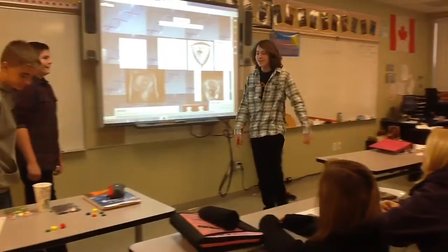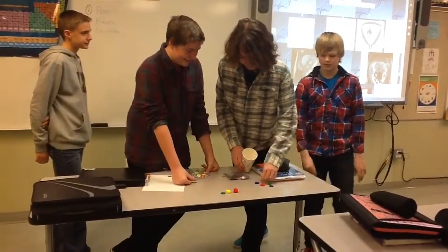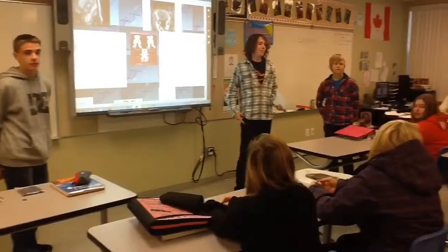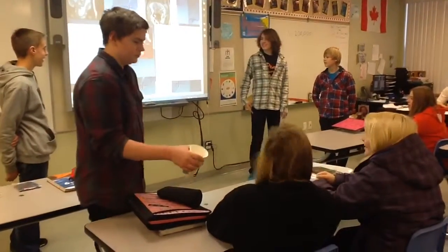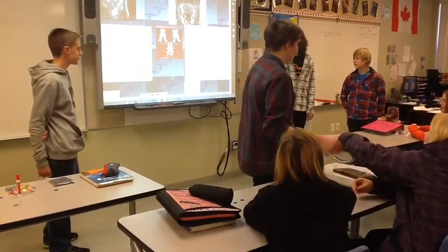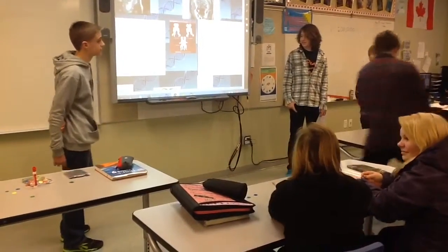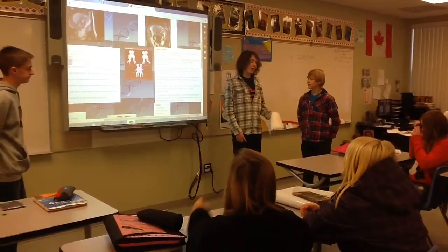So we have round two, with some more passing out. This is craniopagus — best for last. These twins are born with their skulls fused together; however, they still have separate bodies. These are roughly 6% of all conjoined twins.